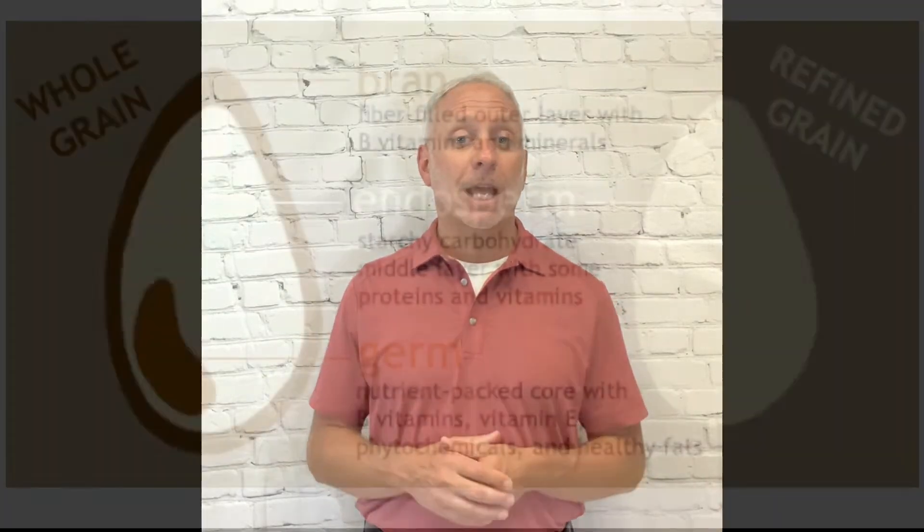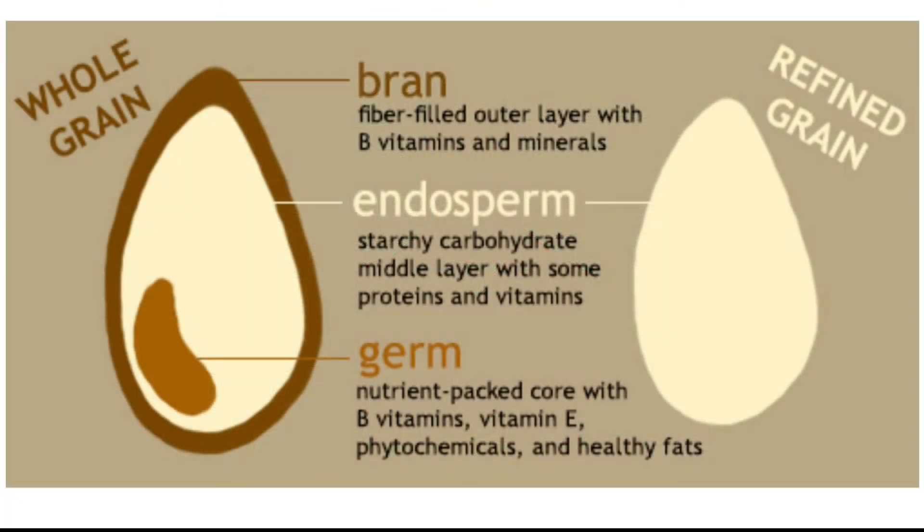Whole wheat, or whole grain, is comprised of three elements. An outer layer called the bran, which is where the majority of fiber is located. Then the inner layer is called the germ, and this is where the majority of the vitamins and minerals are located. And then you have the endosperm, which is the starchy part of a carbohydrate.